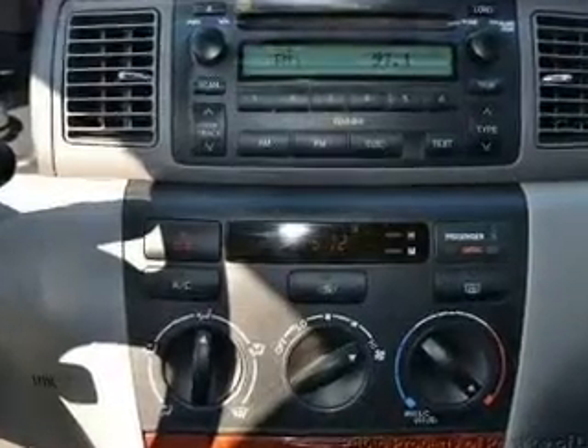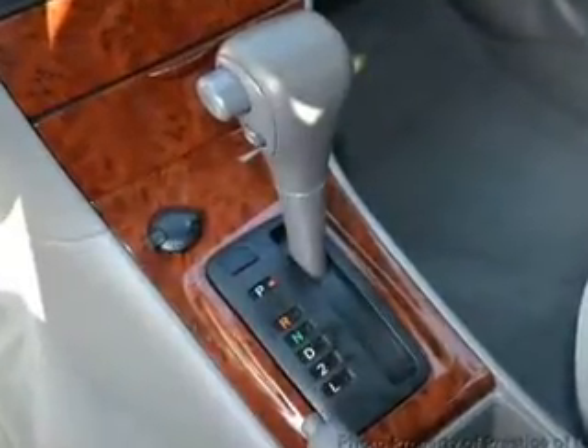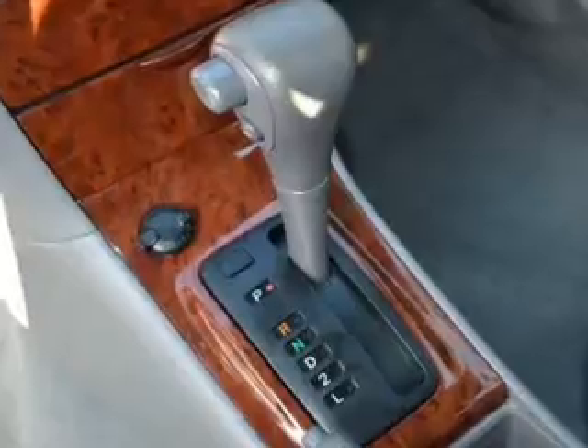Power door locks, an AM-FM stereo with a CD player, power mirrors, power steering, an adjustable tilt steering wheel, and air conditioning.